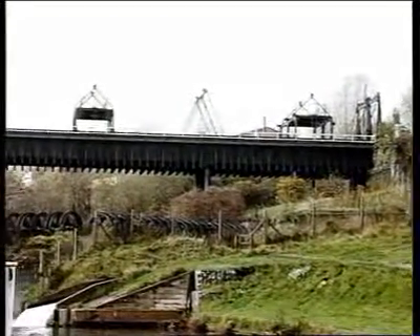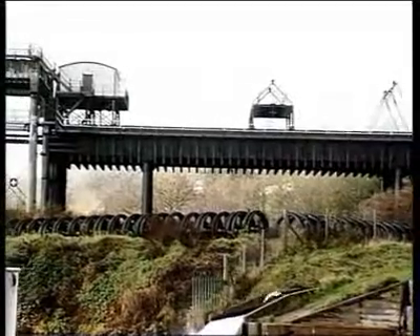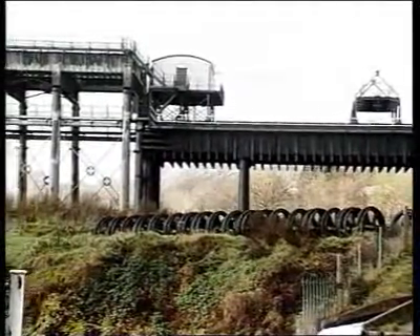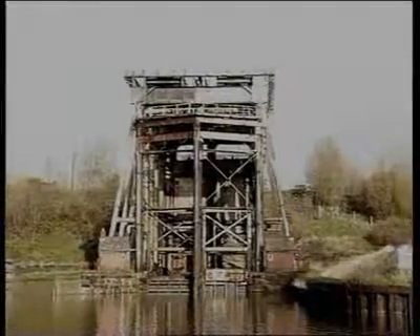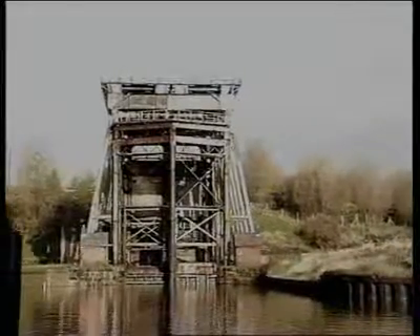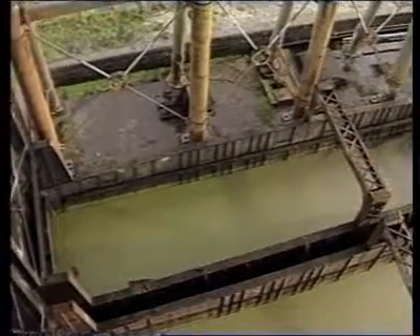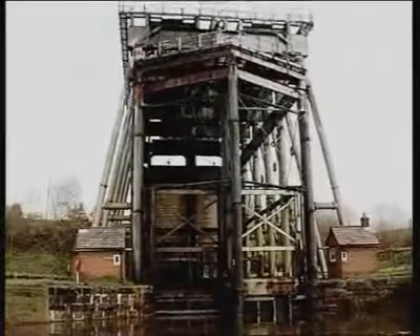Opened in 1875, it was hailed as a marvel of its time and went on to become the prototype for a number of similar but larger lifts in France and Belgium, more of which we shall see later. The upper level of the lift was connected to the Trent-Mersey Canal by a wrought iron aqueduct, almost 50 metres long. The lift consisted of two exactly similar wrought iron tanks or caissons, each measuring 23 metres long by nearly 5 metres wide and over a metre and a half deep. Filled with water, each tank weighed about 240 tonnes and could carry either two narrowboats or one barge.